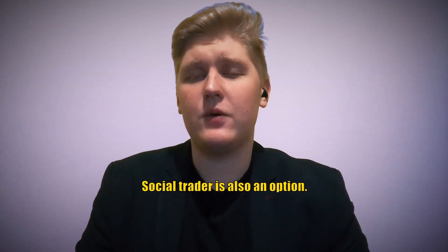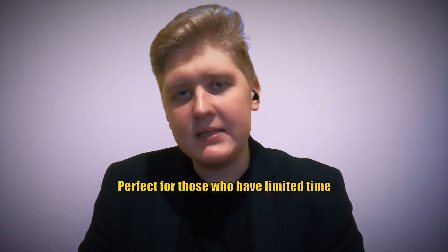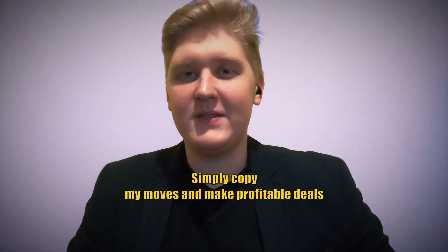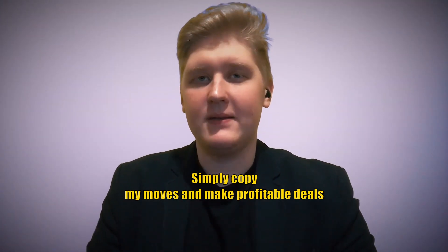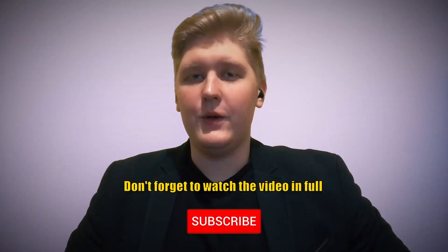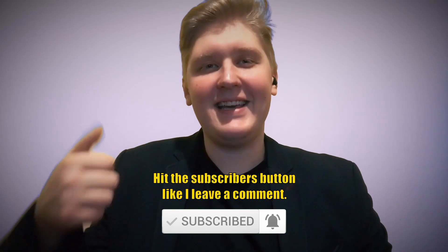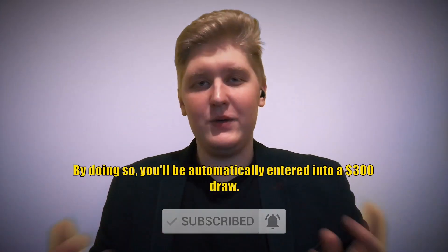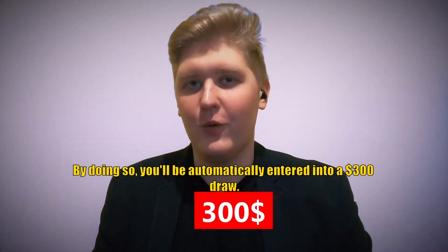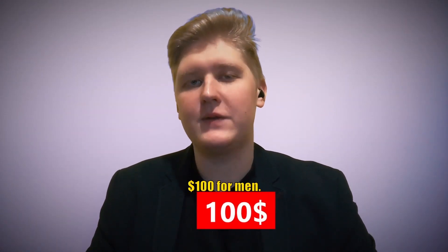Social trading is also an option — perfect for those who have limited time and can't constantly monitor their trades. Simply copy my moves and make profitable deals without needing to be at your computer or phone. Don't forget to watch the video in full, hit the subscribe button, like and leave a comment. By doing so, you'll be automatically entered into a $300 giveaway where 3 lucky subscribers will each win $100 from me.